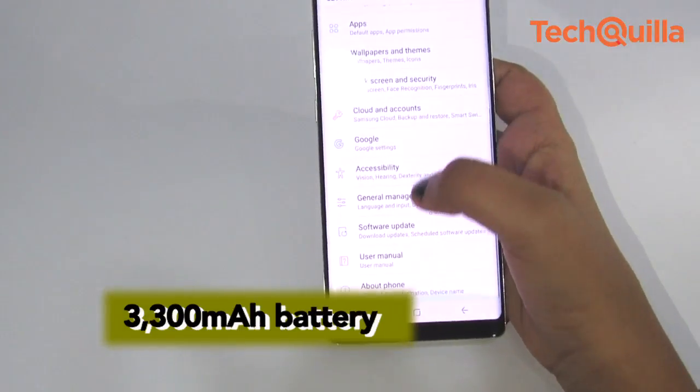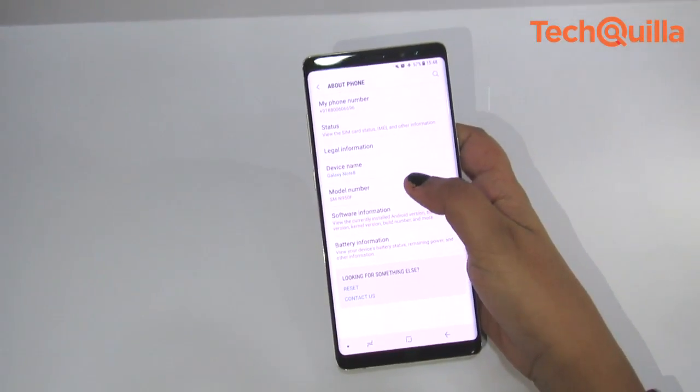The 3300 mAh battery went from 0% to 100% in an hour and 43 minutes.